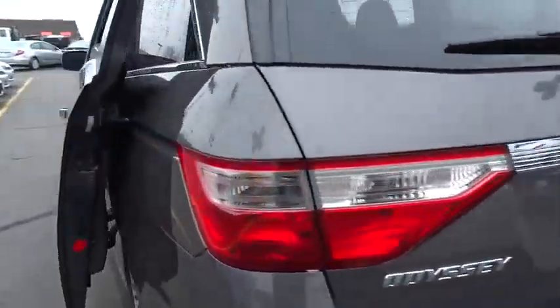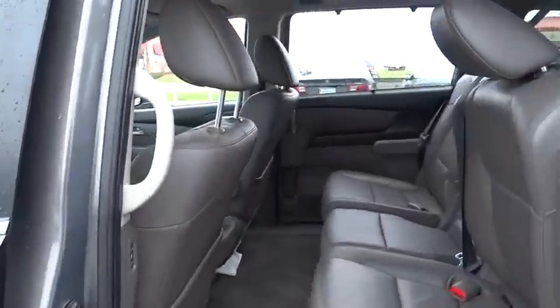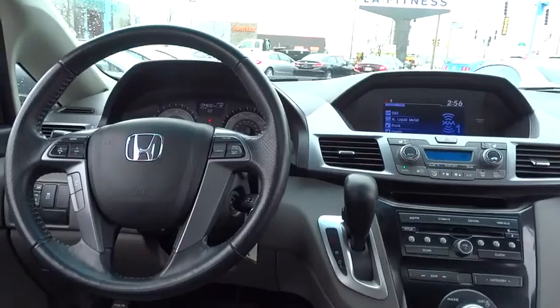Here are some of this vehicle's great options: power passenger seat, traction control, anti-lock braking system, steering wheel audio controls, stability control, power lift gate, driver airbag, adjustable steering wheel, and power steering.